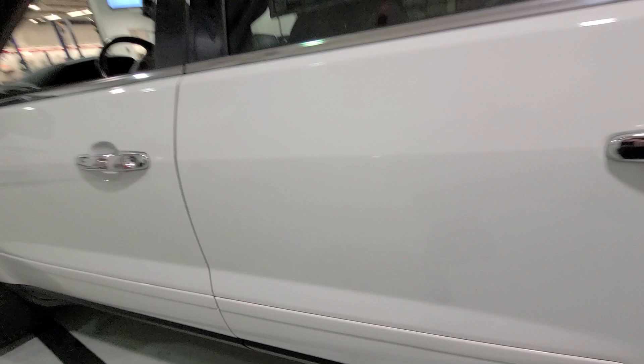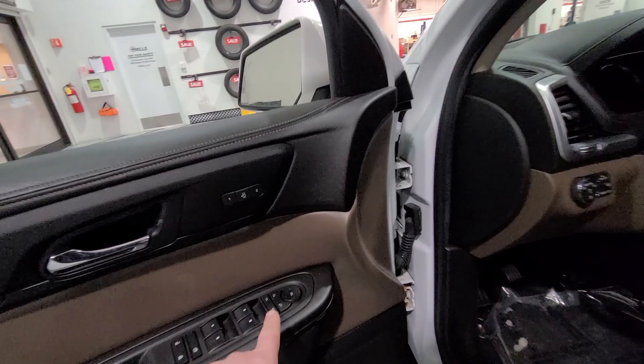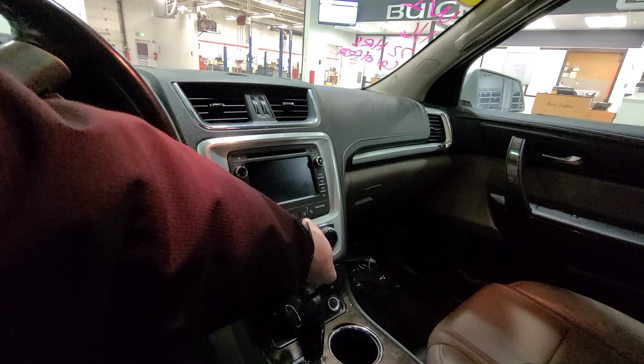It does have heated steering wheel, power folding mirrors, Bose radio, and memory seat. You do have navigation, and you do have the driver alert package: lane drift alert and forward collision alert.